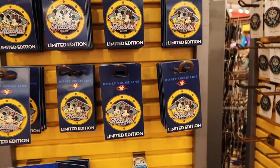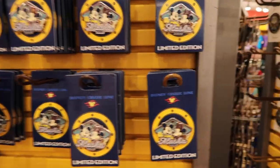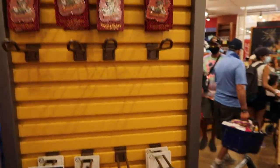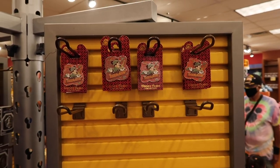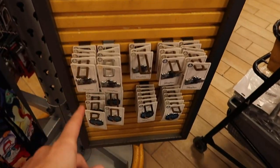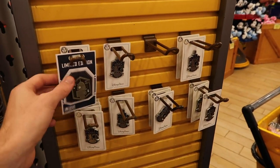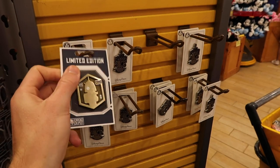Over at the pins, not much of an update — they still have a bunch of cruise line limited edition pins. In the last section, nothing really new: they still have the Totally Trekking Animal Kingdom ones, more Disney Cruise Line pins, Rock 'n' Roller Coaster pins, and limited edition Droid Depot ones that were shown last week.